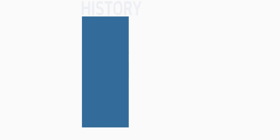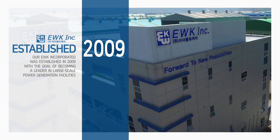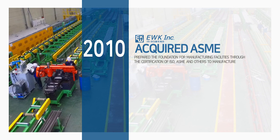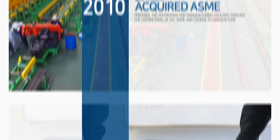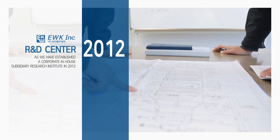EWK Inc. was established in 2009 with the goal of becoming a leading supplier in the field of power plant equipment. We have been accumulating our professional knowledge to manufacture and supply our products for the refinery plant, gas plant, and petrochemical plants as well as power plants.